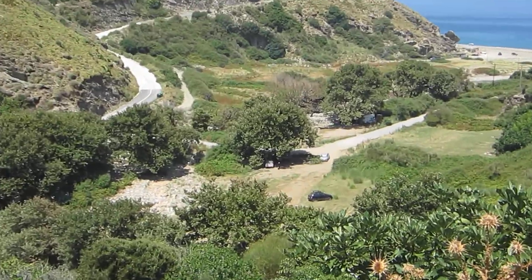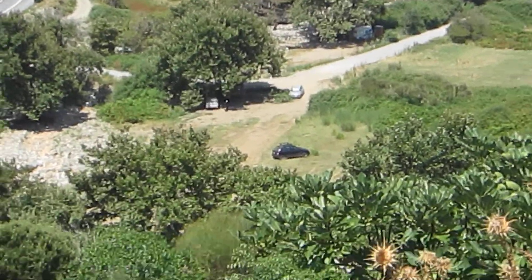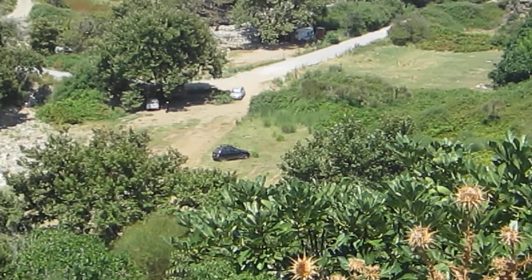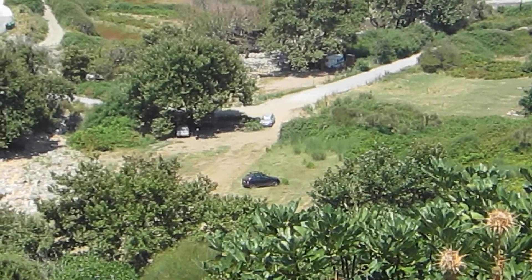Where the black car is, all this is the land that we want to build the Hobbit village on, with 12 eco-huts and a place for camping.